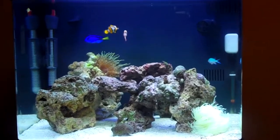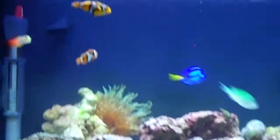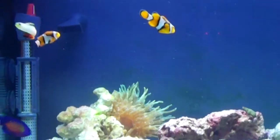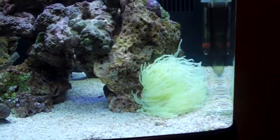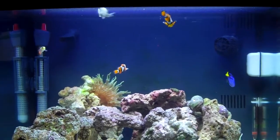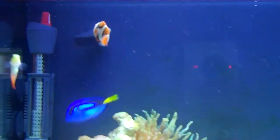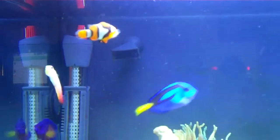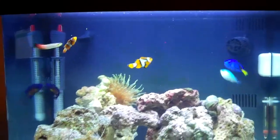First of all I'll start off with the clownfish. On my previous video I made a video of trying to get my clownfish to host this white anemone right here. So far I've had no luck, but this smaller clownfish has gone actually pretty close to it, but hasn't actually gone in it.